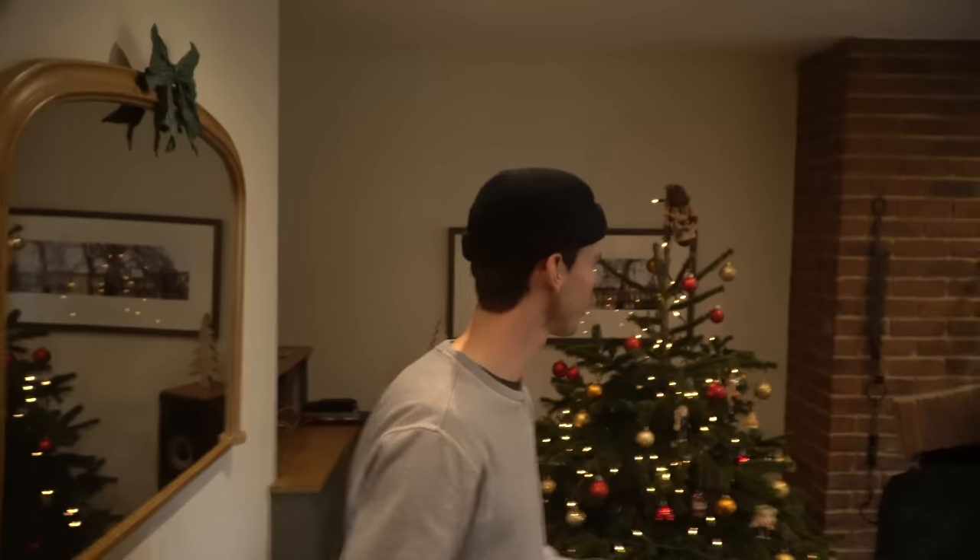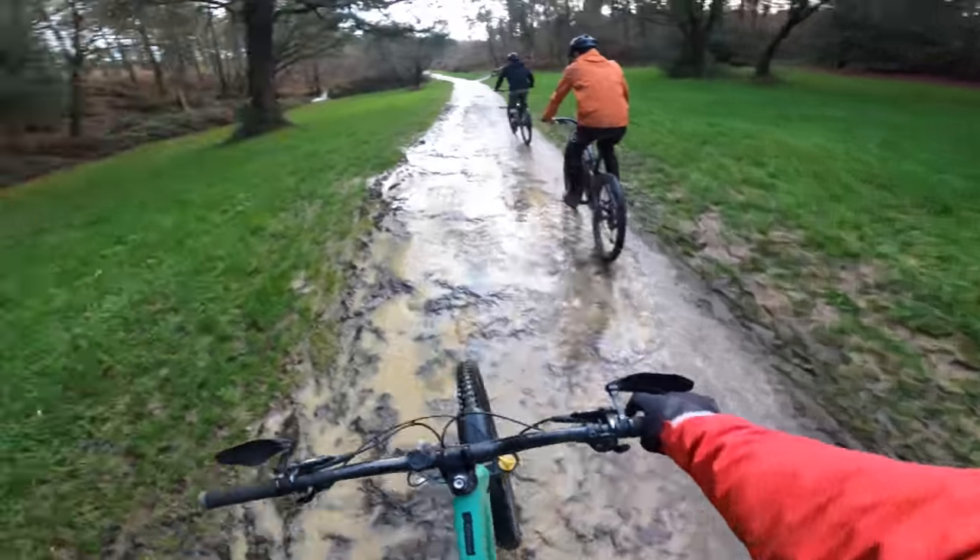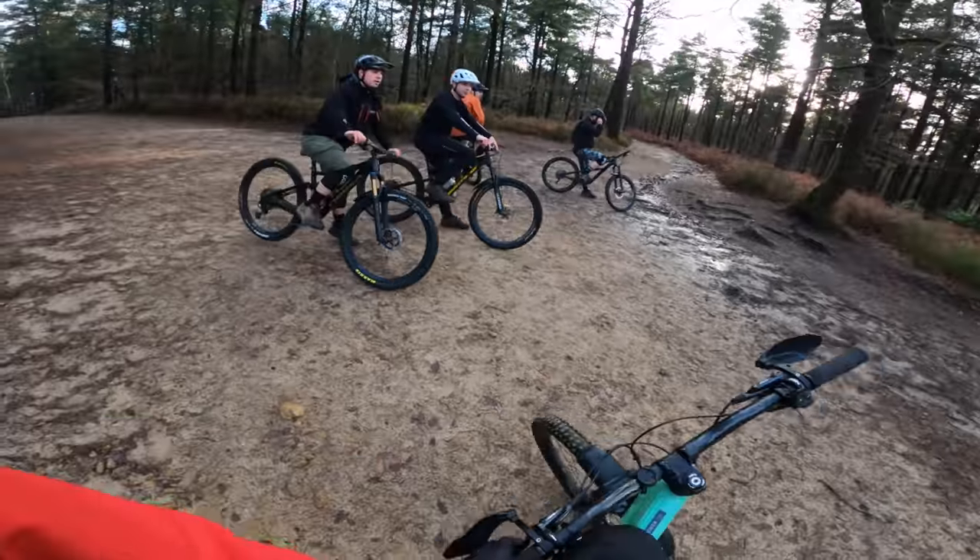I had a few hours until my train, so we thought it'd be rude not to go out for a sneaky ride with the GMBN boys and hit some different trails at Peas Lake. The trails hadn't dried out, but locals have the lead.